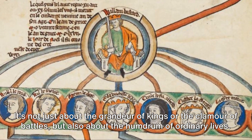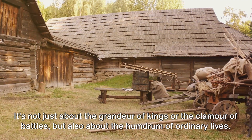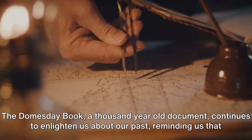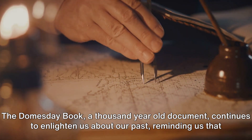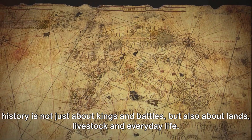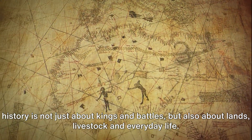It's not just about the grandeur of kings or the clamour of battles, but also about the humdrum of ordinary lives. The Domesday Book, a thousand-year-old document, continues to enlighten us about our past, reminding us that history is not just about kings and battles, but also about lands, livestock and everyday life.